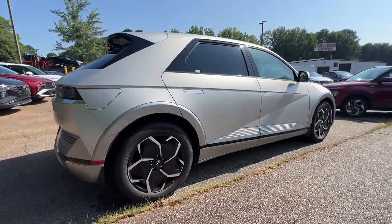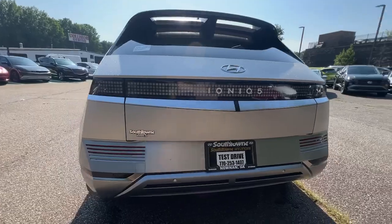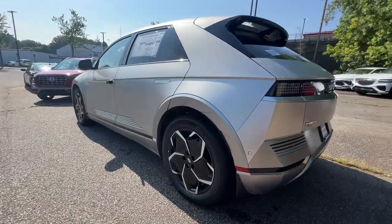Connected, efficient, fun to drive, spacious, versatile, and undeniably stylish — this impressively designed automobile exceeds all expectations.